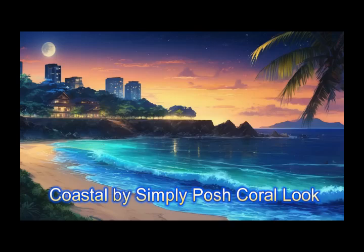Hi, it's Adrienne. How are you doing today? I'm back with another look from the Coastal Palette by Simply Posh.